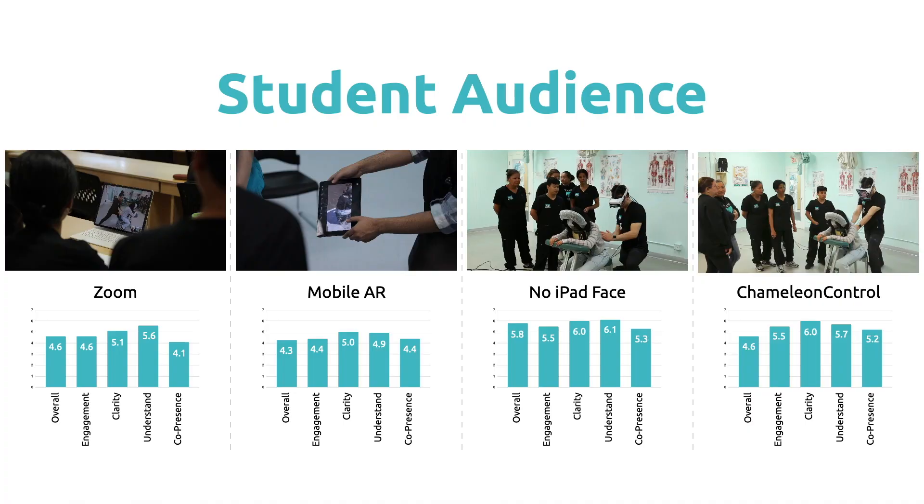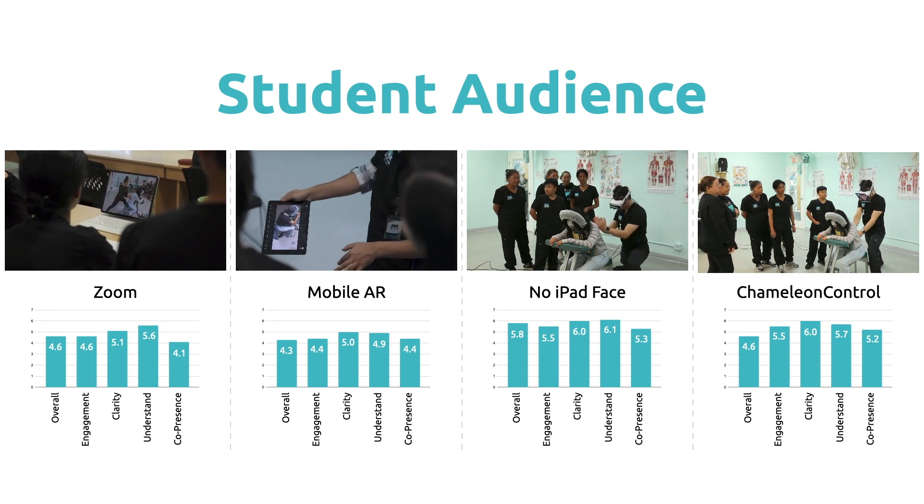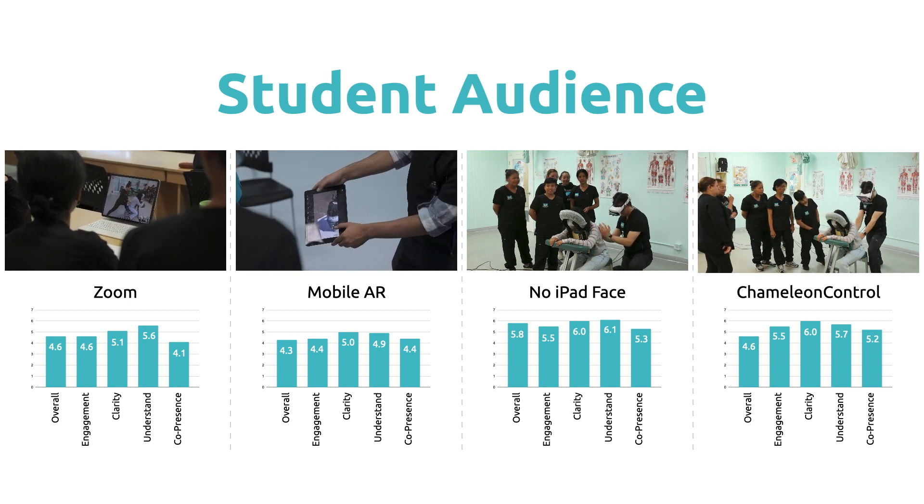For the student audience, our results indicate that our approach can increase engagement and the sense of co-presence of the remote instructor compared with Zoom or mobile AR teaching.